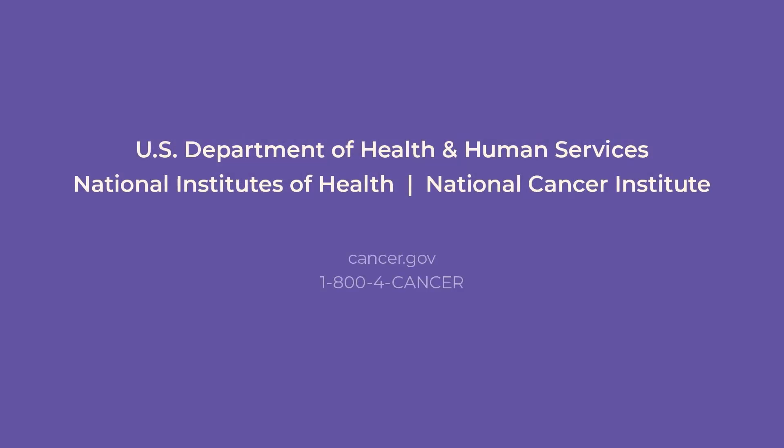U.S. Department of Health and Human Services. National Institutes of Health. National Cancer Institute. Cancer.gov. 1-800-4-CANCER.